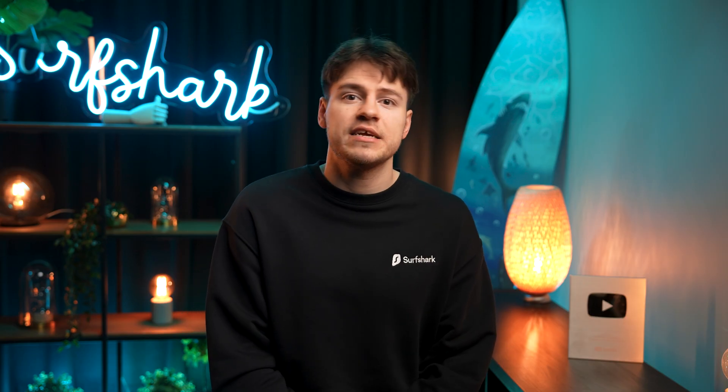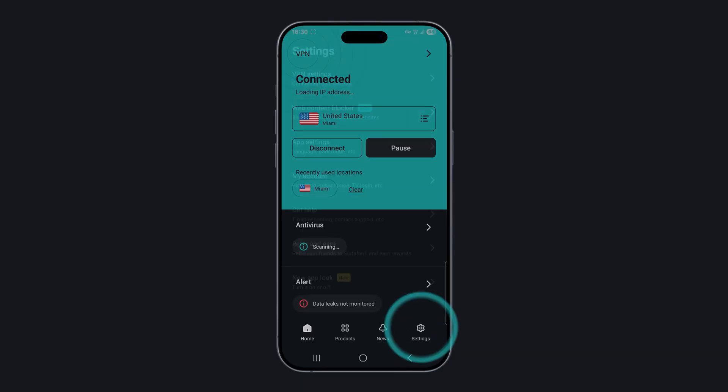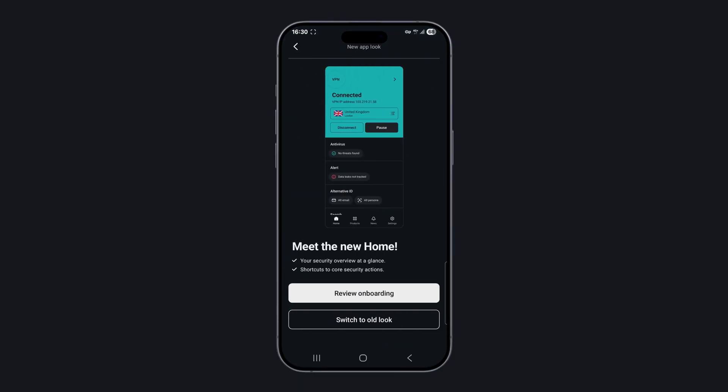By the way, Surfshark is still collecting feedback regarding its home screen, so do let us know what you think of it. And in the settings, you can bring back the old screen if you do prefer it.